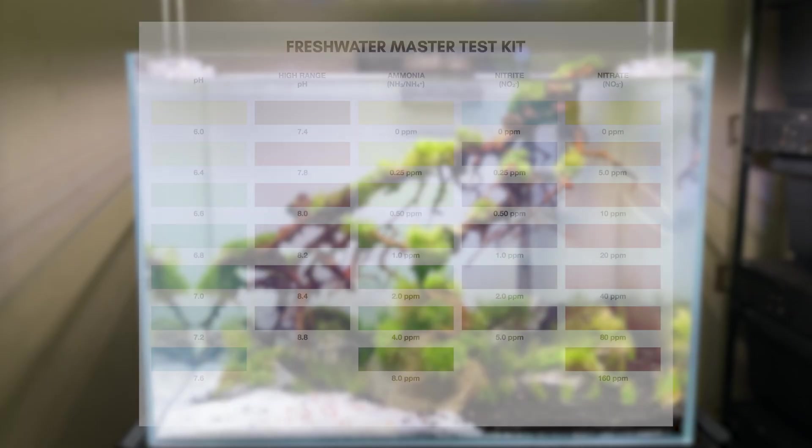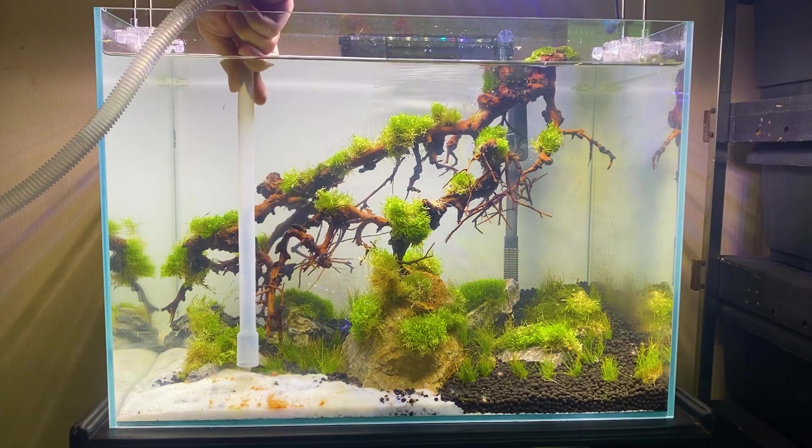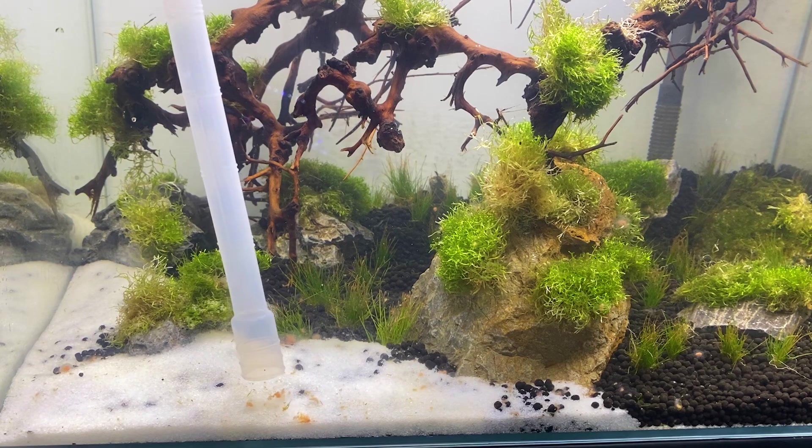Ang gusto nating makita would be ammonia reading of 2 to 3 parts per million — pwede din 4 ppm, pero for my personal preference, 2 to 3 will be enough. Pag sobrang taas ng ammonia, it is poisonous for your beneficial bacteria and will not start the cycle. Pag nangyayari ito, just do a 20 to 30% water change while siphoning out the excess food.